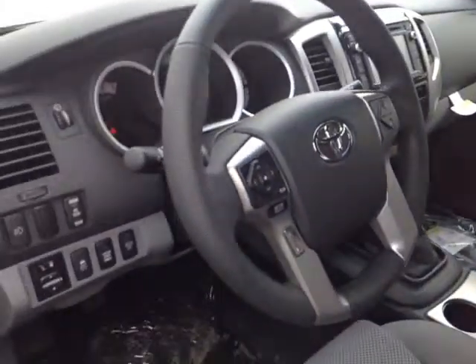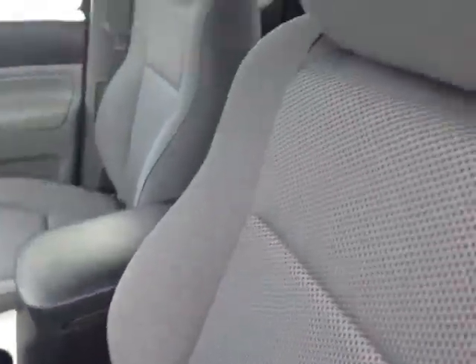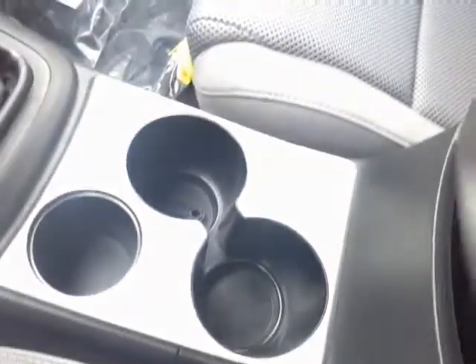Now that I've shown you some of the exterior features on this new Tacoma, why don't we take a peek at the space on the inside? As you can see, there's no shortage of space, versatility, and creature comforts on the interior, starting with these comfortable cloth seats. As you make your way into the cabin itself, you'll find plenty of storage compartments and cupholders.